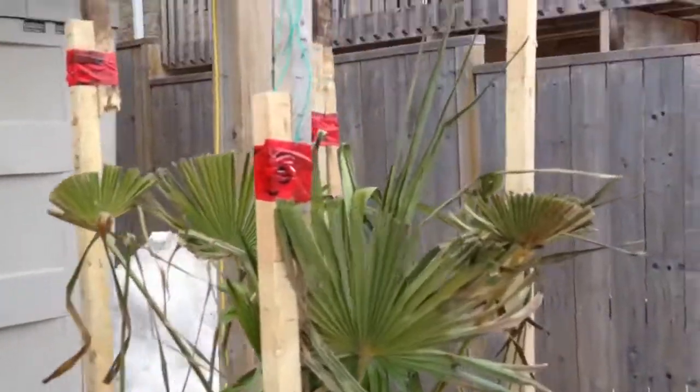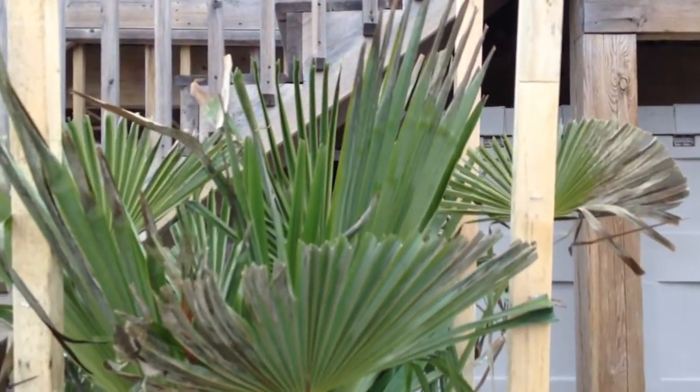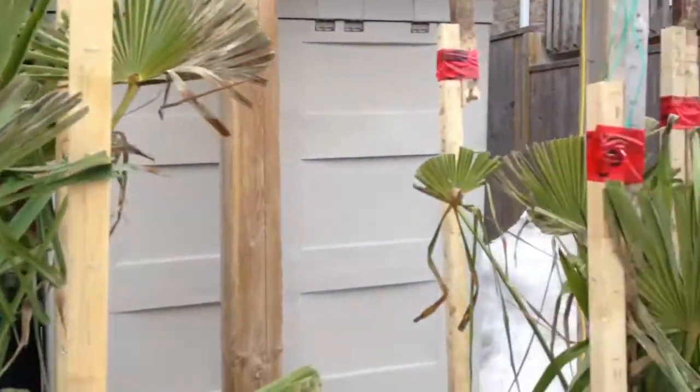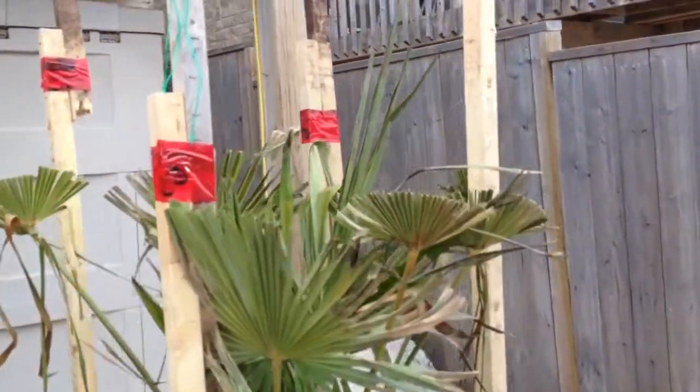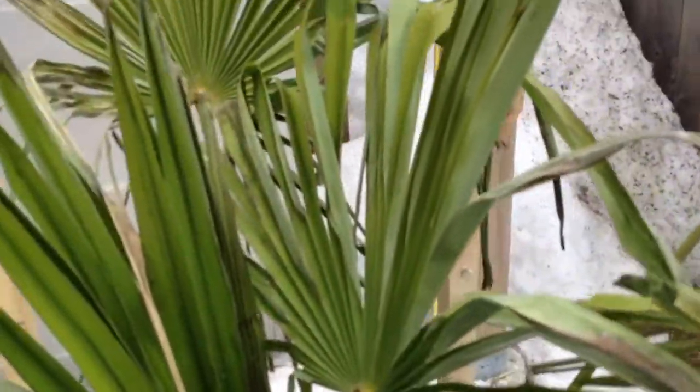I had mold get in around the beginning of January. So what I did at that point was sprayed with a fungicide. You can see there's still damage here from that, but I cut away what I could.